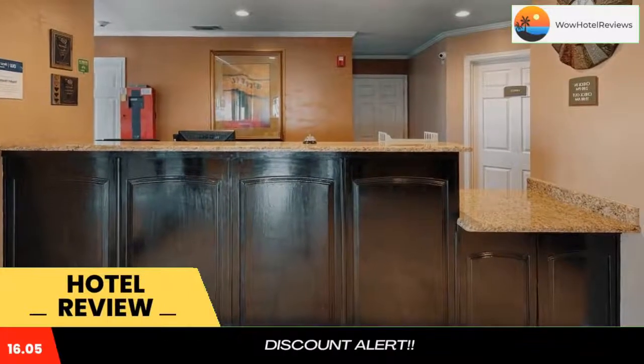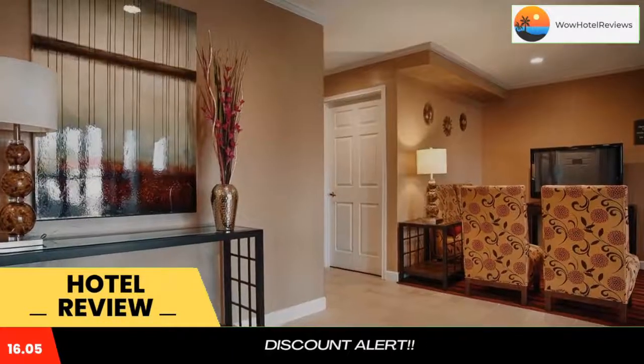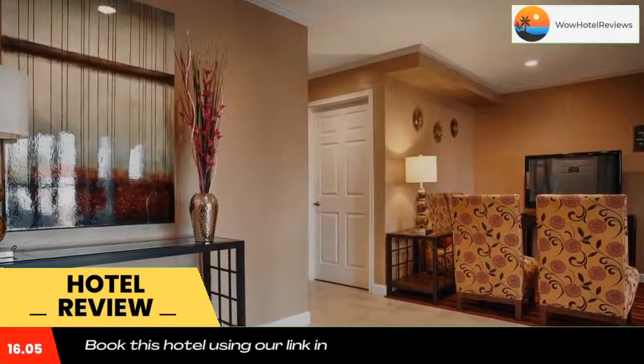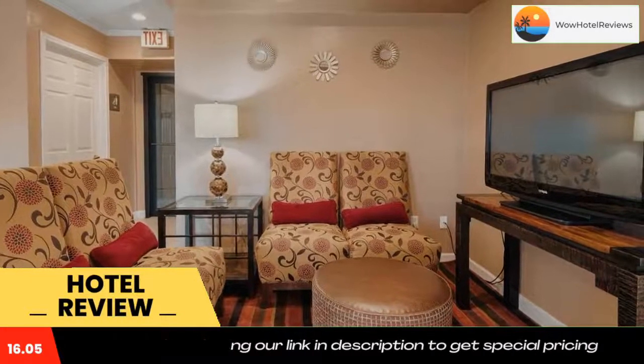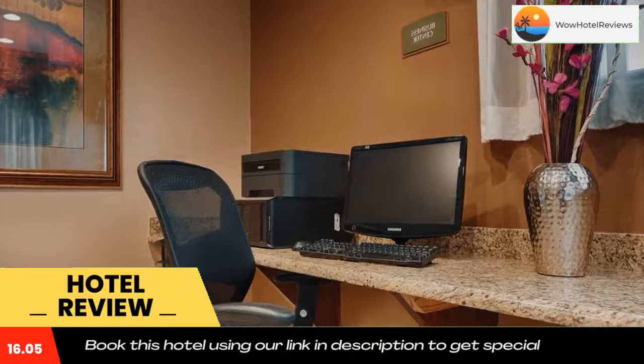Best Western Snyder Inn is located in Snyder, 5.3 miles from Winston Field and 6.7 miles from Union. With a garden, the three-star hotel has air-conditioned rooms with free Wi-Fi, and offers family rooms.